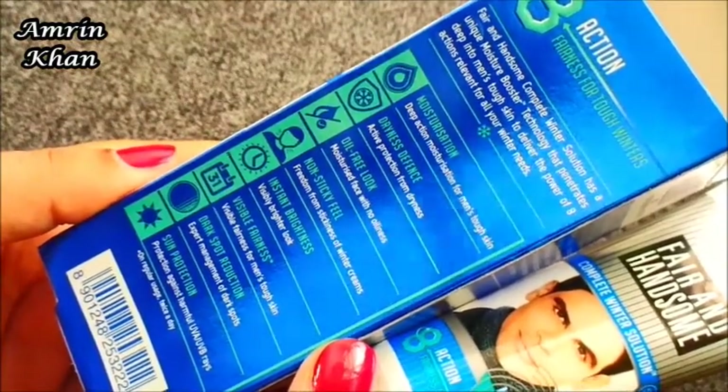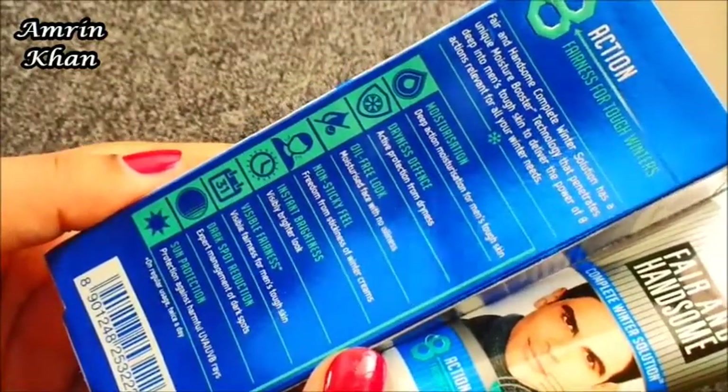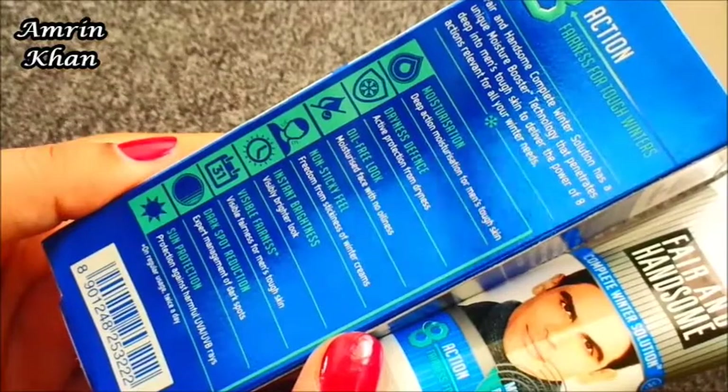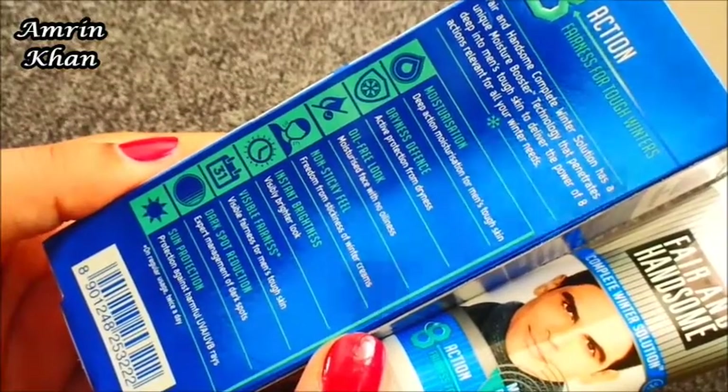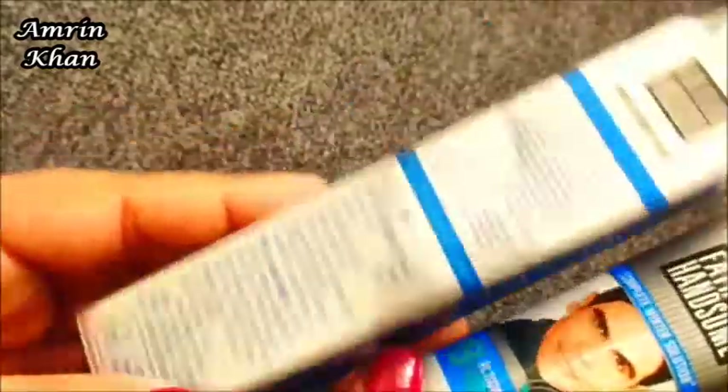Number 5 is Instant Brightness — a visibly brighter look. Number 6 is Visible Fairness for men's tough skin. Number 7 is Dark Spot Reduction — expert management of dark spots. Number 8 is Sun Protection — protection against harmful UVA and UVB rays. All these things are listed here on the packaging.